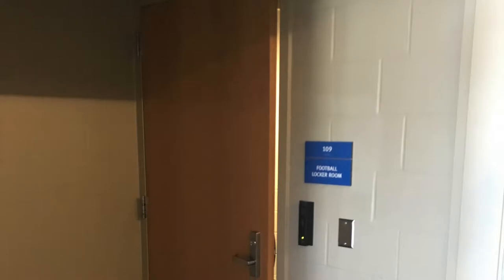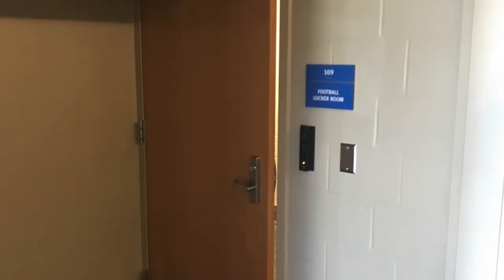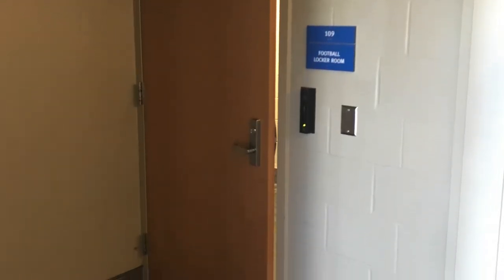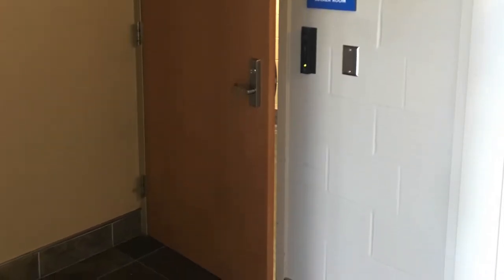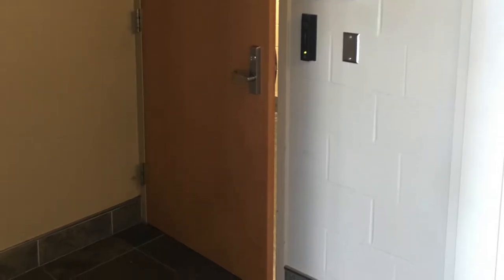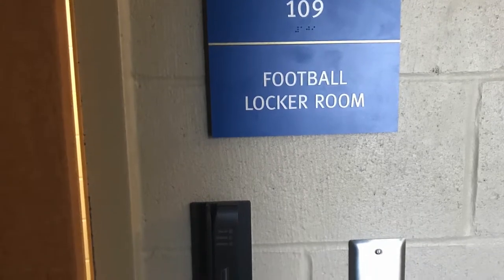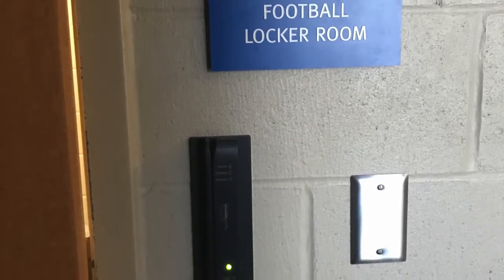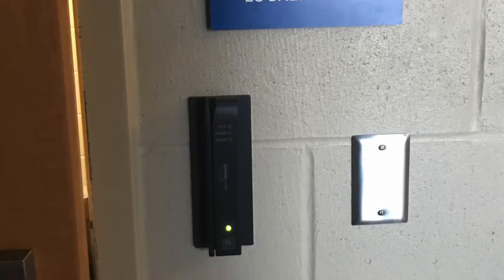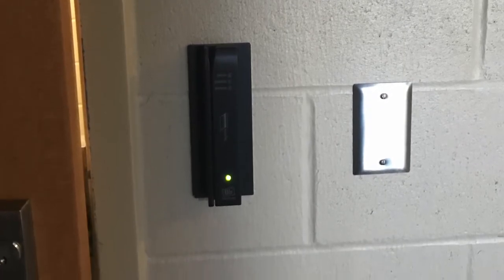We decided to do the football portion of the Dyke House. Here is the entrance to the football locker room. Note the signage that says football locker room with the university number, and also that black box is the security card system required to get into the locker room. The security card system is a really smart feature, as only football student-athletes can access the locker room 24/7.